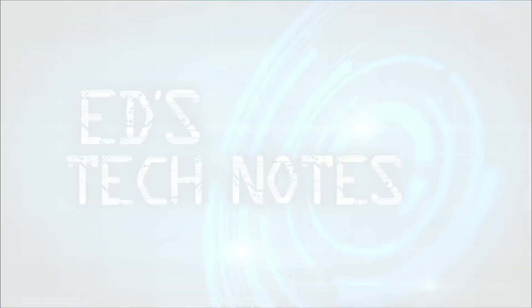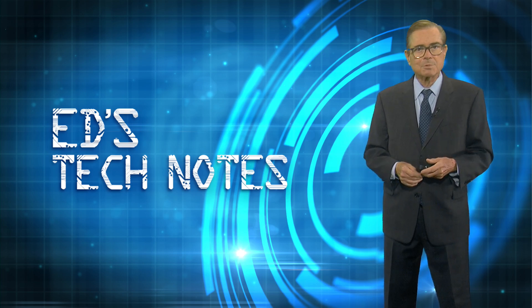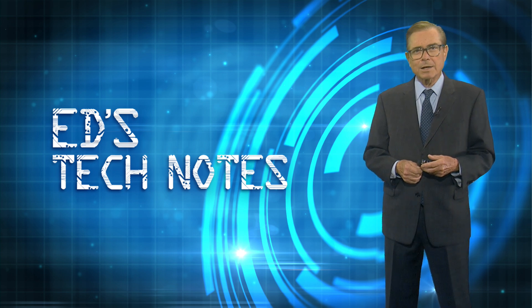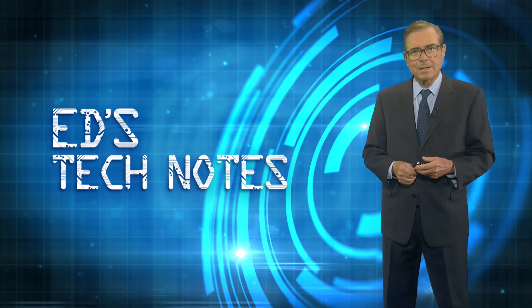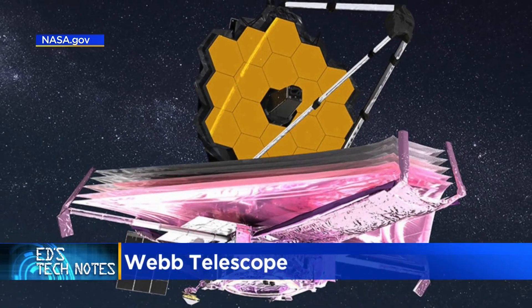Today in tech notes, this past week we received the first stunning images from the James Webb Space Telescope. For tech notes, we thought we'd talk about the tech that makes it all possible.